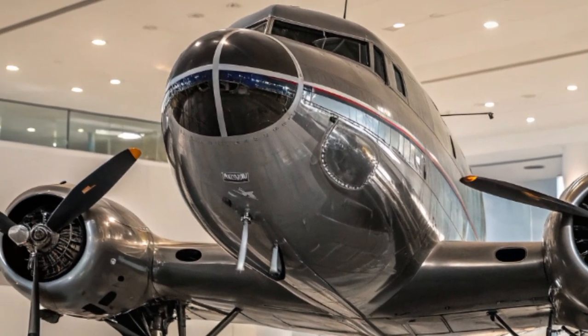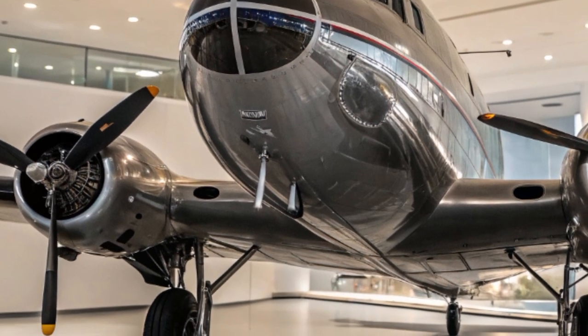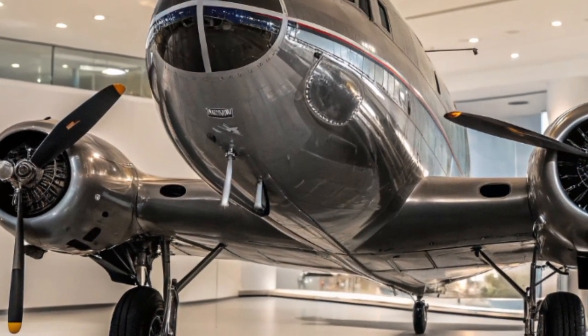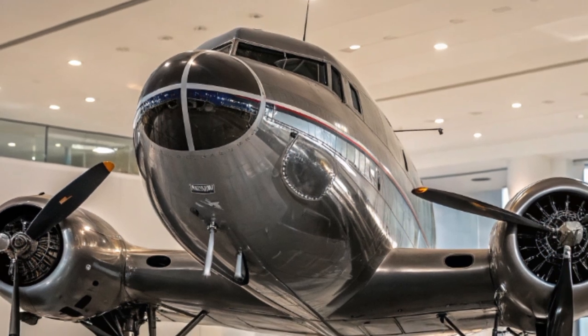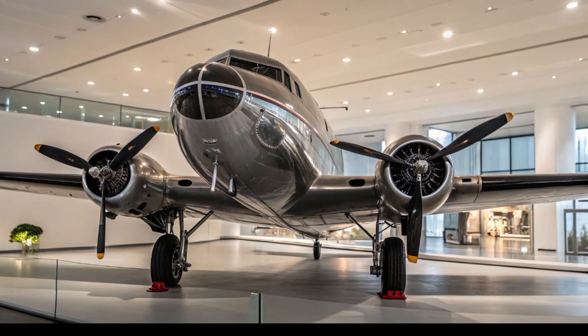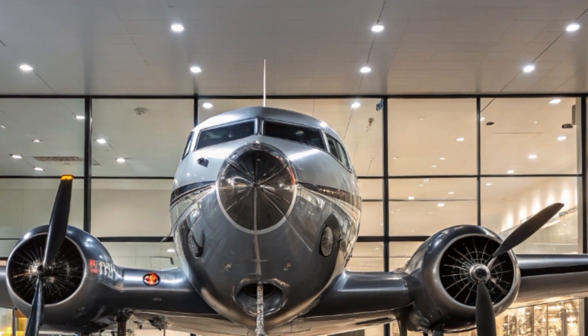As we move forward into a future of drones, AI, and unmanned systems, there will still be a place for aircraft like the Douglas DK3 — machines that fly with heart, survive against the odds, and continue to serve long after most others have retired.